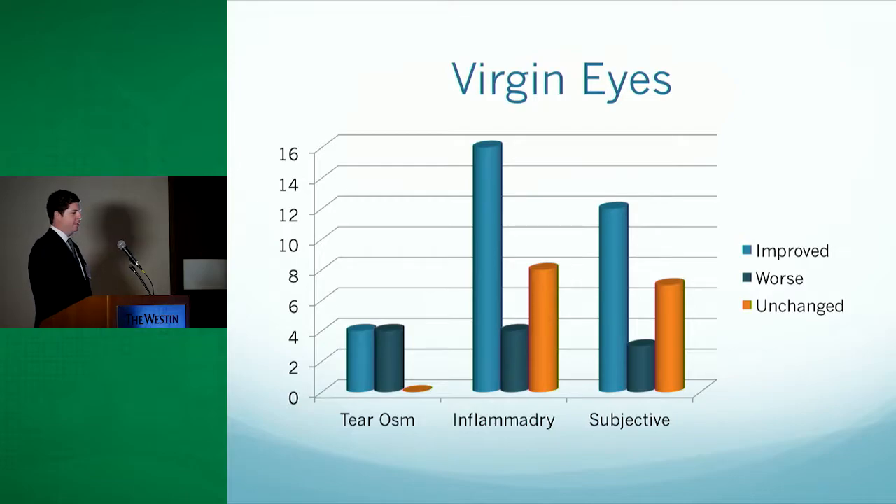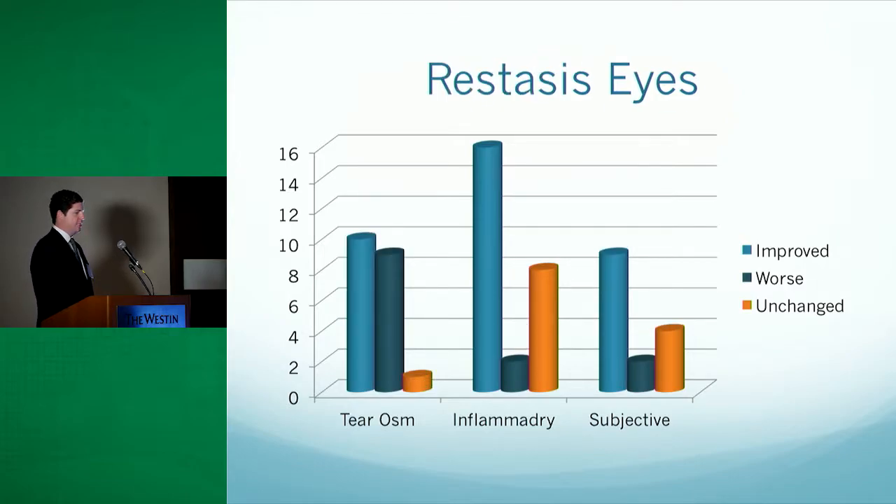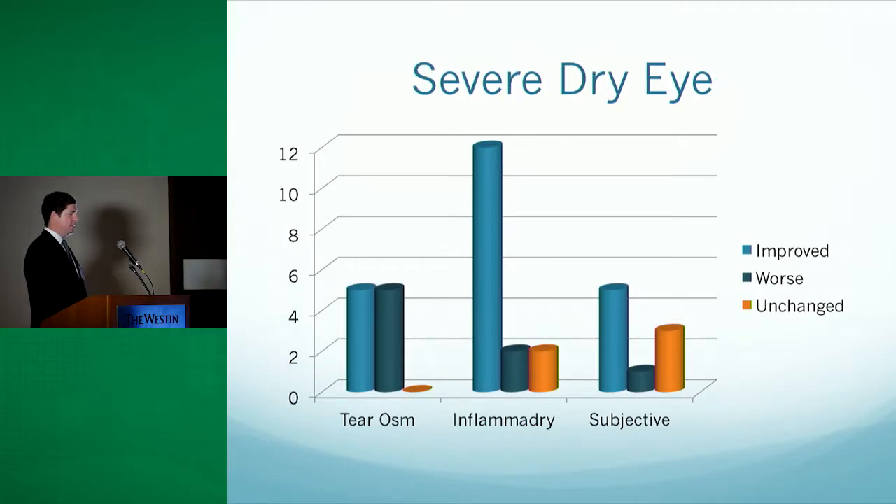For the virgin eye group, we found a high correlation with the InflammaDry testing, showing significant improvement from one to three months, and at least 11 eyes reported improved subjective complaints. The Restasis eyes group continued to show improved inflammatory testing as well as continued subjective improvement. The severe dry eye group also showed improvement — which is interesting because these patients had been on all other medications including Restasis, yet once Zydra was added or substituted, they had negative inflammatory testing as well as subjective improvement.